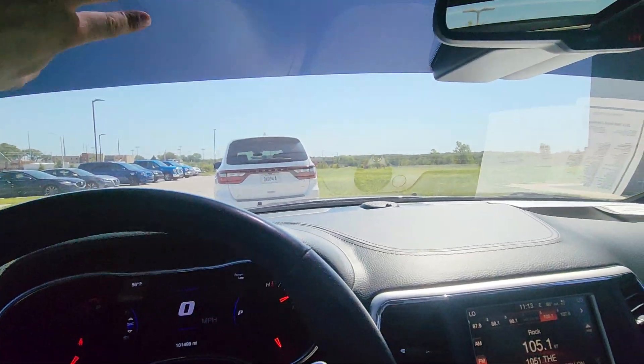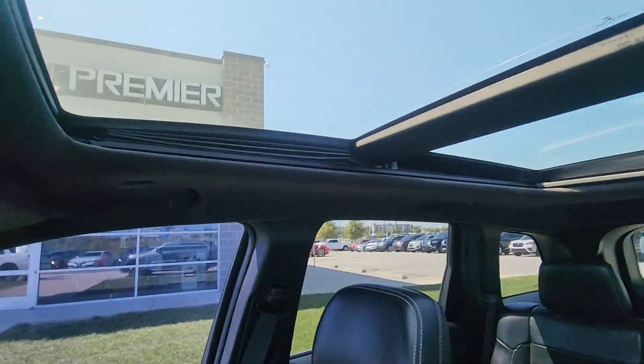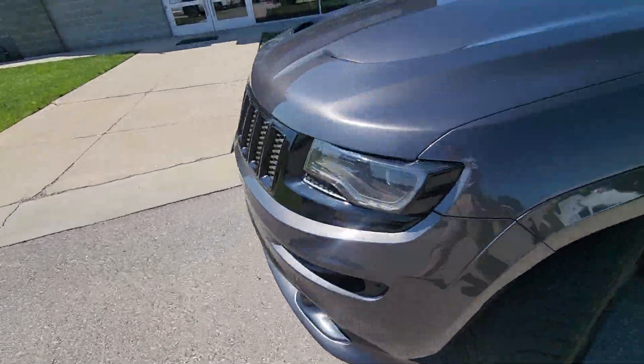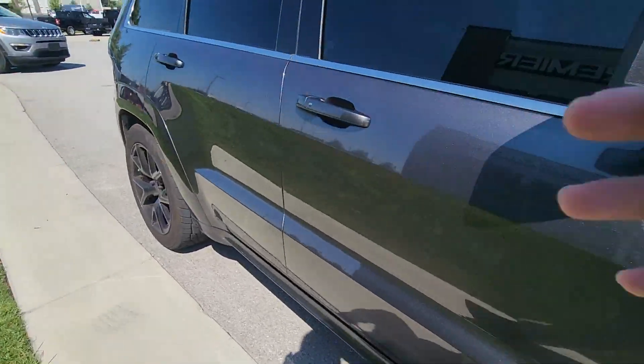You also got these two auto-dimming mirrors so you don't have to put the blinders on — when the sun comes up this will dim it for you. Super cool. Panoramic roof too, fantastic. I just cannot get over how great this thing sounds.